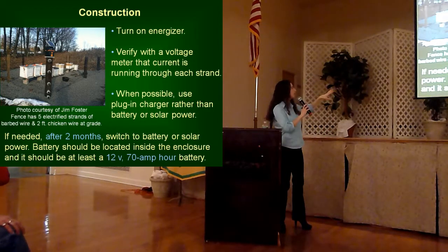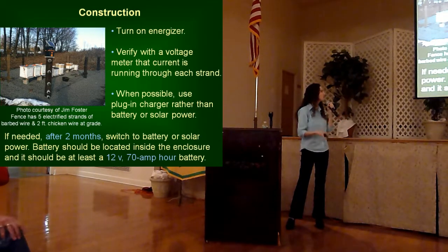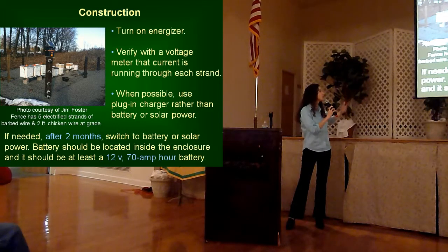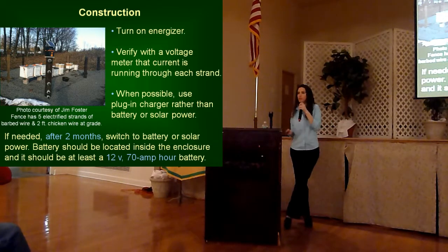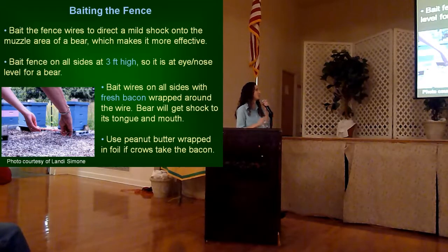This photo shows a really nice wire design with five electrified strands of barb wire, and then there's actually two feet of chicken wire at grade, which helps to keep cubs or skunks out from trying to squeeze through.